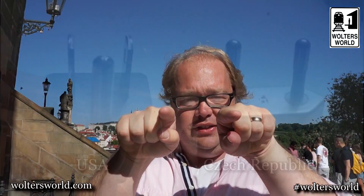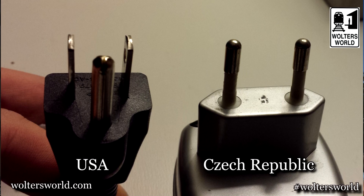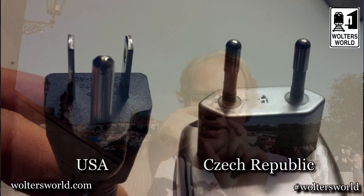The last thing to mention is plugs. In the U.S. you have two flat prongs that go straight in. Here in the Czech Republic, like most of mainland Europe, it's two round circle prongs. Sometimes in the wall socket you'll see a little metal thing — don't worry, your plug will still fit in fine.